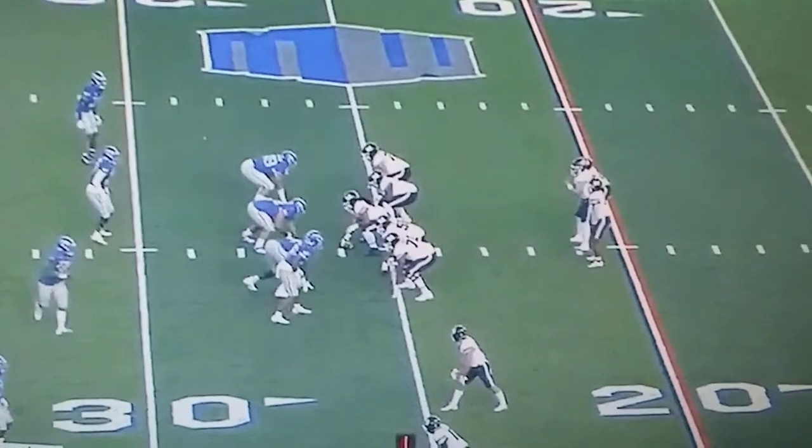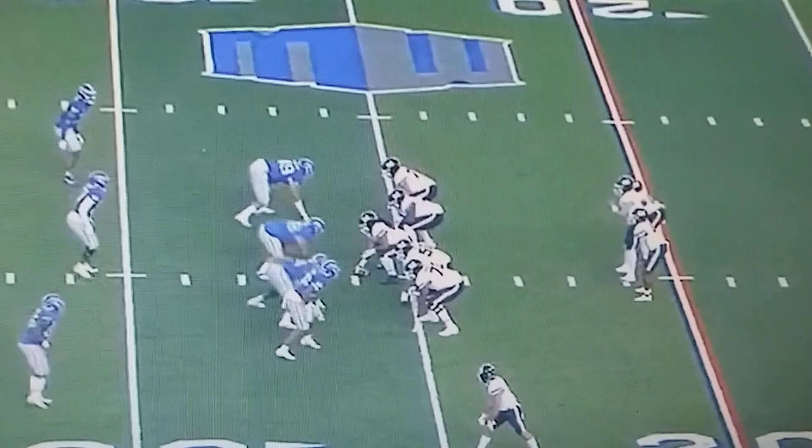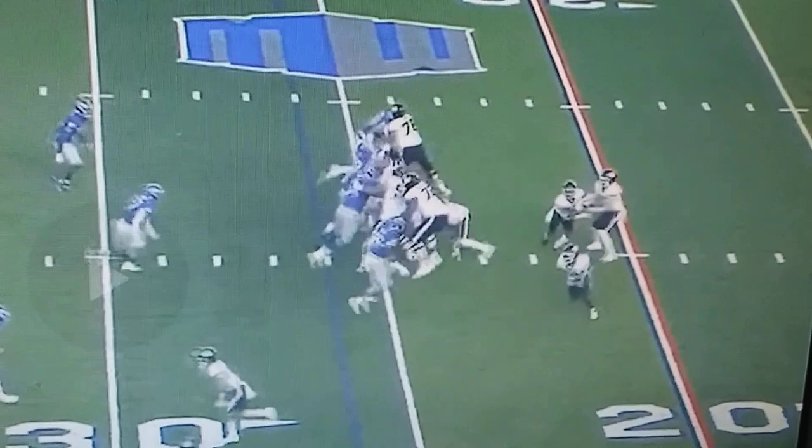I like this Utah State offense. It just clicks, it moves really fast. Let me show you this pocket they set. This guard is supposed to pull and bump out on this end — he trips. Otherwise, this would have been really good protection.